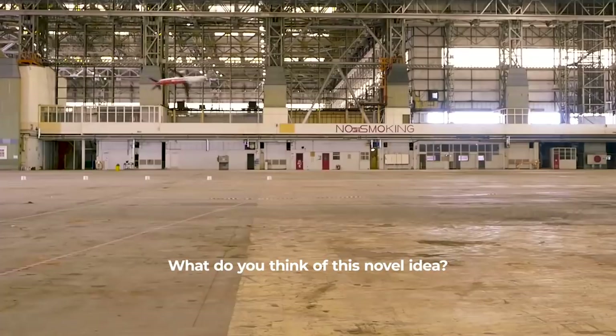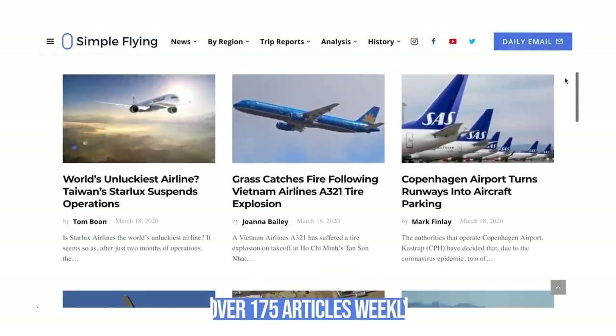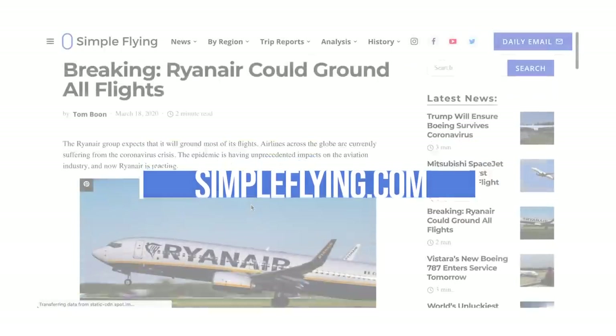What do you think about the flapping wingtip idea? Let us know in the comments. Did you know that we publish over 175 stories every single week on simpleflying.com? Be sure to check the link in the description for more great stories. Thanks for watching and be sure to like and subscribe before you go.